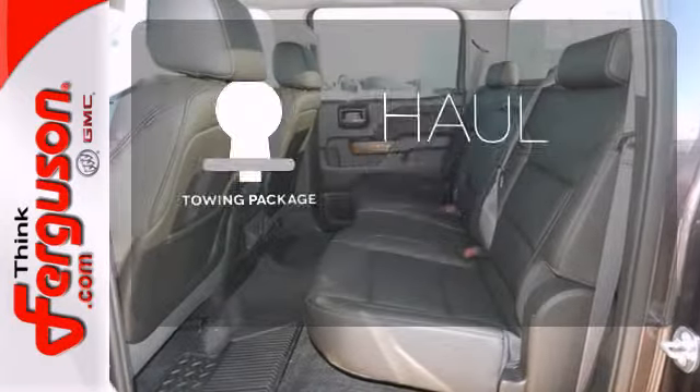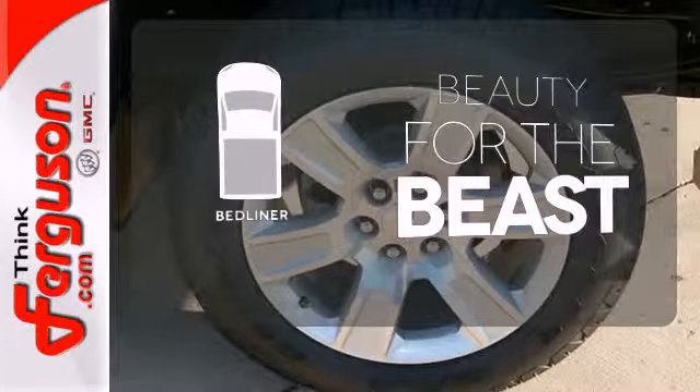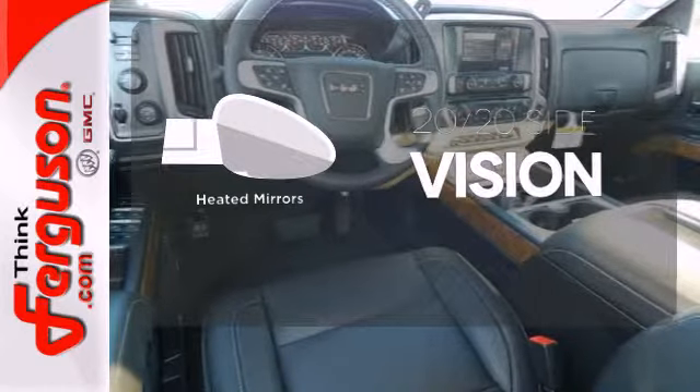Whether for work or play, the tow package has you ready for anything. Protect your truck from dings and dents with the bed liner. The heated mirrors let you see behind you without all the work.